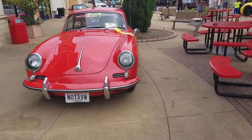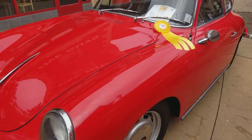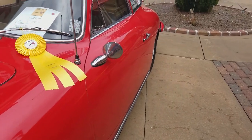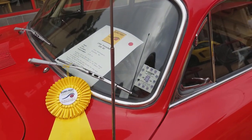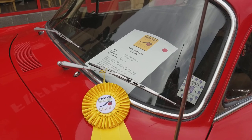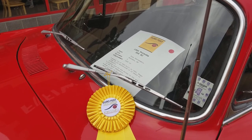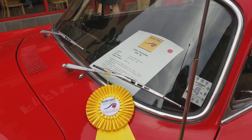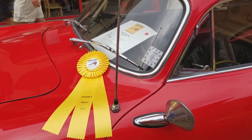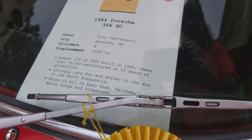No, no, it's a Porsche! Oh, it's a Porsche — boy I'll get blasted for that. You know, not a VW, but it's a Porsche. Porsche made the VW, okay. This is a 1964 Porsche, and it says number 379 of 3,860 built in '93 — there were 16 years of production. I don't quite understand that part; it probably meant built in '63.